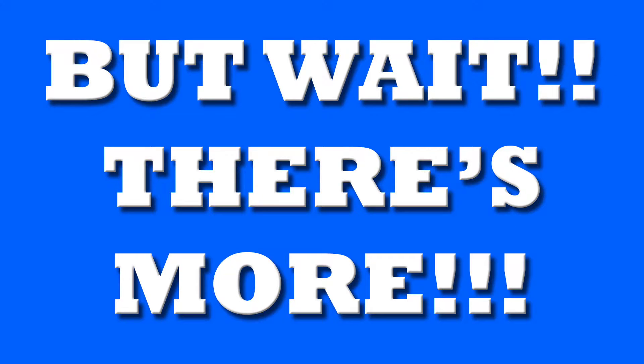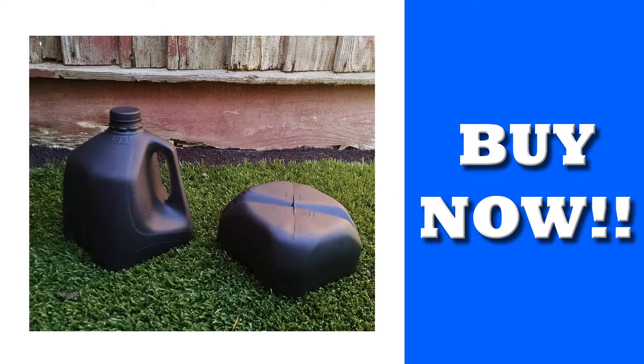But wait, there's more. If you buy now, we will even throw in the Jag A2.